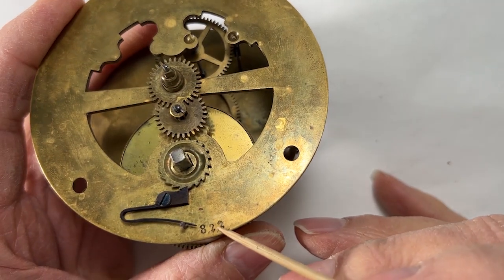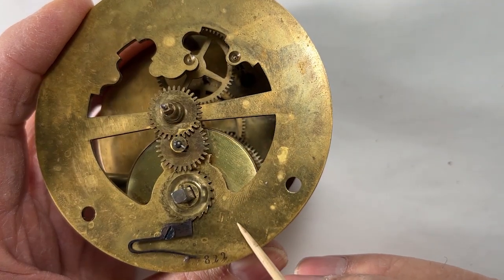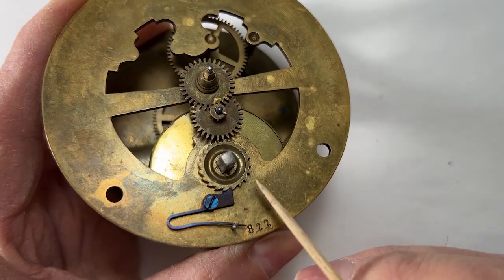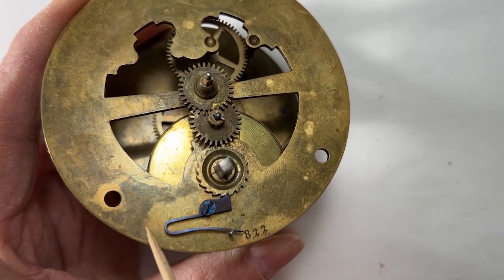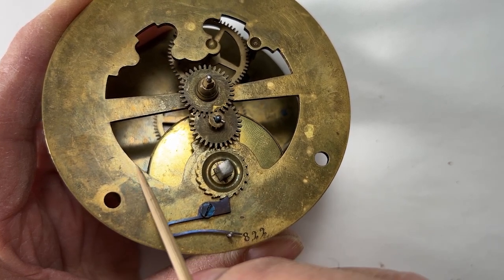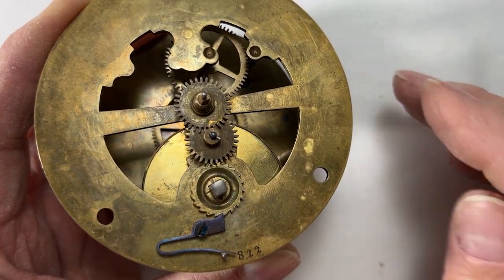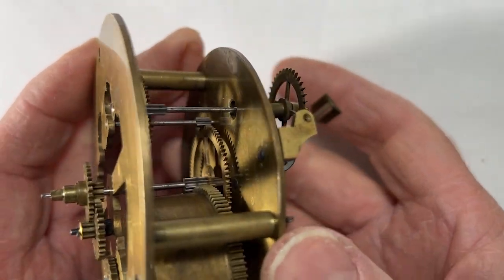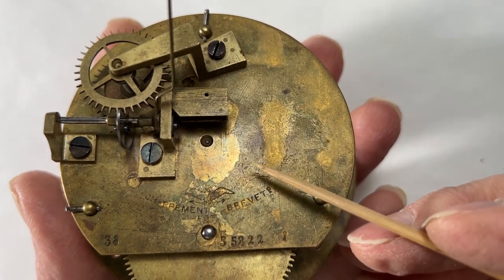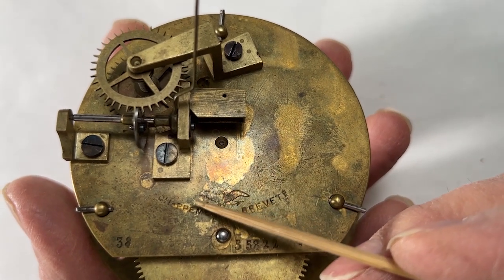Serial number 822 on the front plate. These shiny areas are where the gold gilt is intact. The dark spots are raw brass that has been oxidized. Most of the gold gilt is missing.